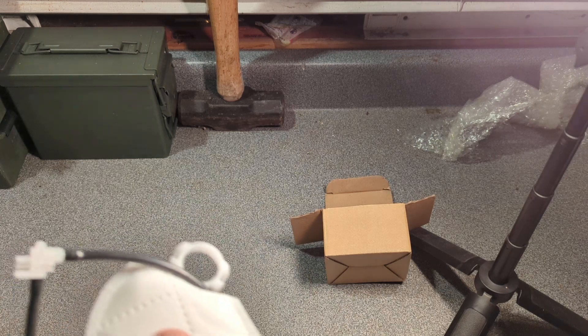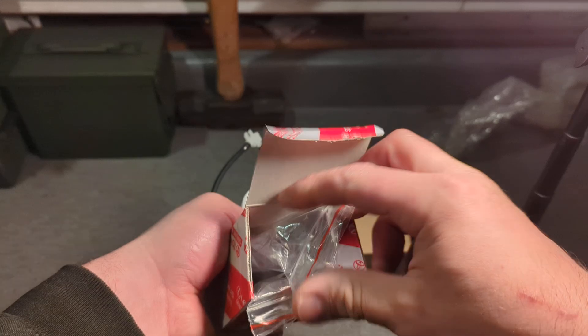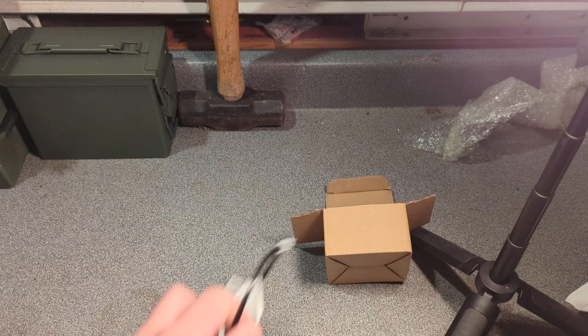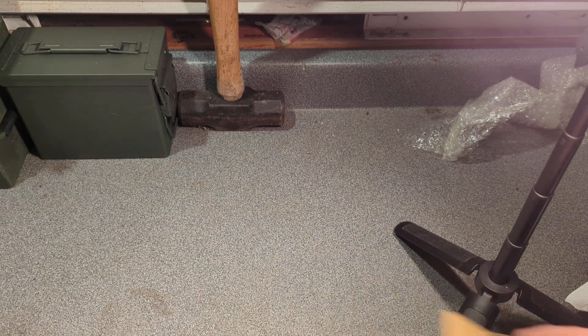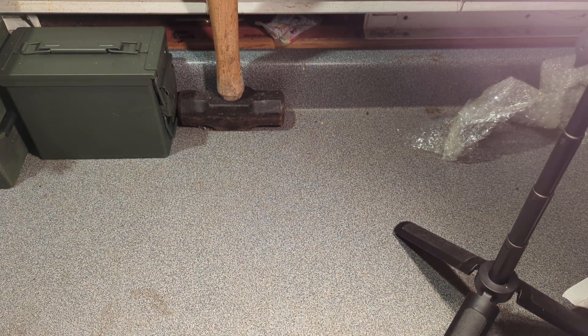We'll actually show you in a different video — this looks like an original Toyota part. This is a mass airflow sensor, $16 Canadian dollars. Definitely not original, but the quality looks good. The price will be different at the dealership. Thank you for watching, guys.